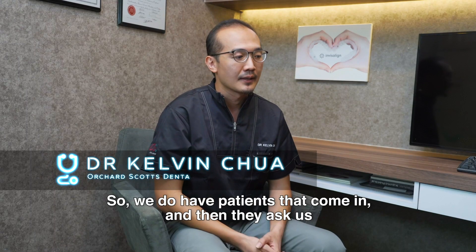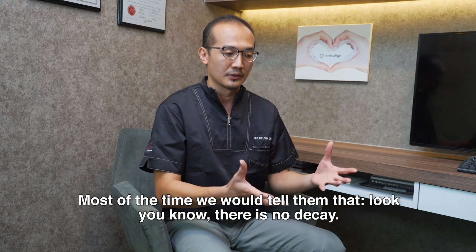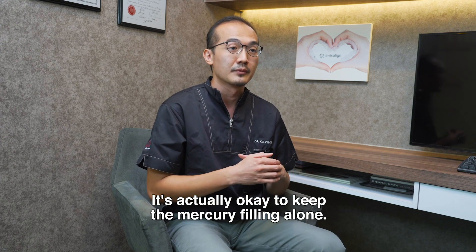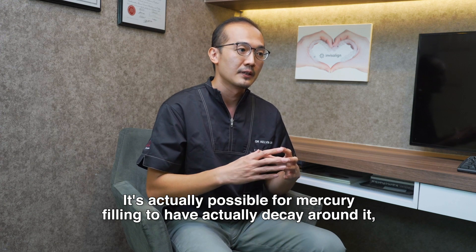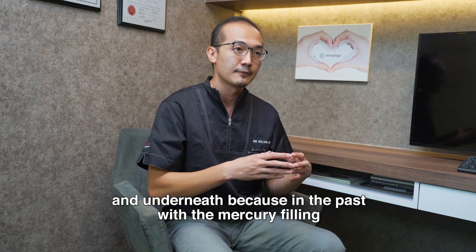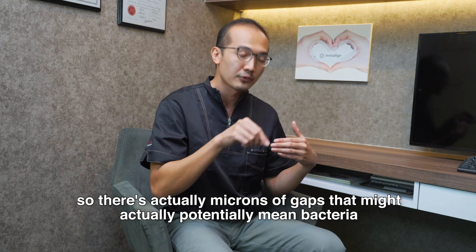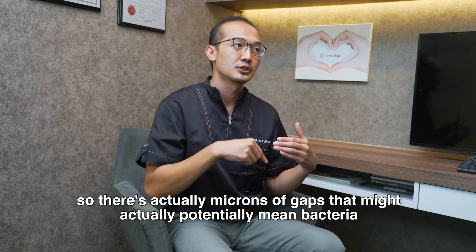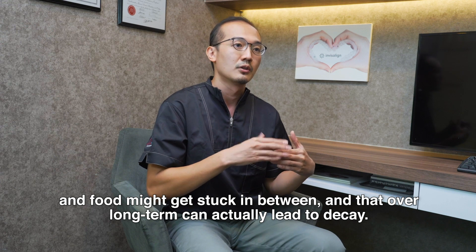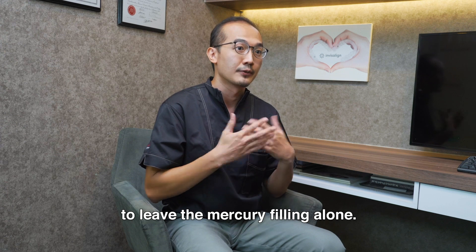We do have patients who come in and ask whether they need to change the mercury filling. Most of the time we tell them there's no decay and everything looks fine, so it's okay to keep it. However, it is possible for decay to form around and underneath a mercury filling, because with amalgam there's no bond or glue between the mercury material and the tooth — leaving microgaps where bacteria and food can get stuck, leading to decay over time. So basically, if there's no decay, it's perfectly okay to leave the mercury filling alone.